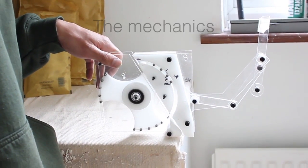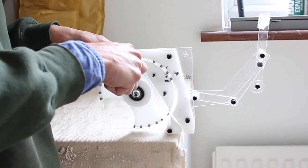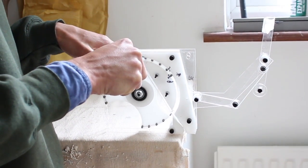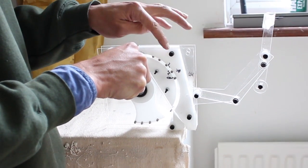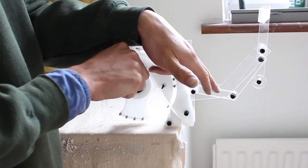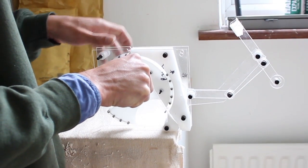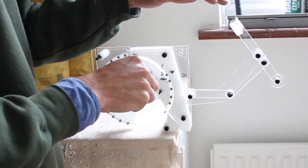This is a working version of the mechanism for the horse. As the knife passes along the groove the cam begins to rotate. As the cam rotates, at this point it starts to move a lever connected to here, which is moving the ears on the back of the horse.